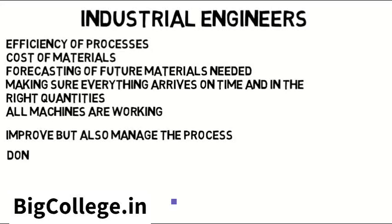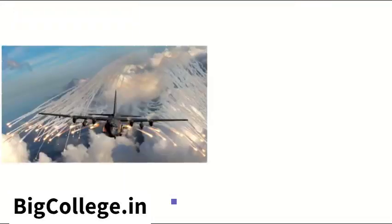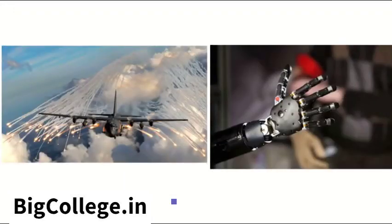Also note: industrial engineers don't really do the design work. If you want to make lasers, design radar tracking systems, design spacecraft that can travel faster, design military aircraft, or build synthetic body parts, industrial engineering probably is not the best fit for you.